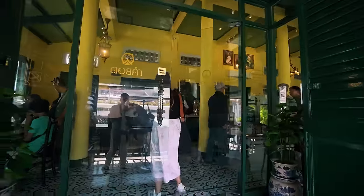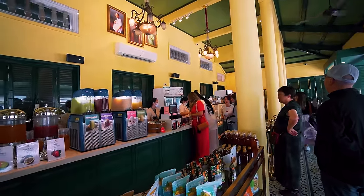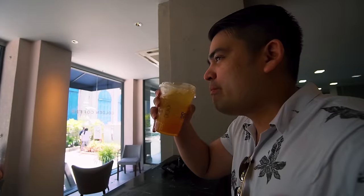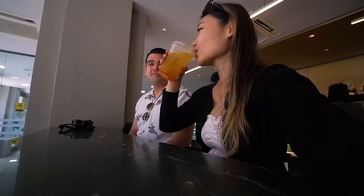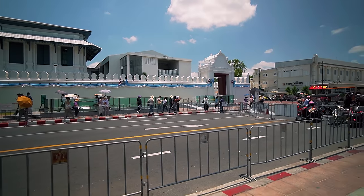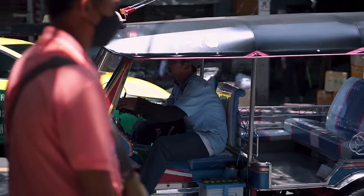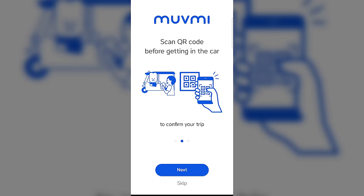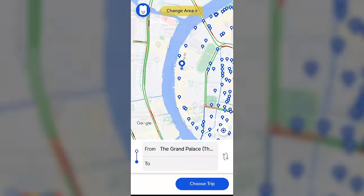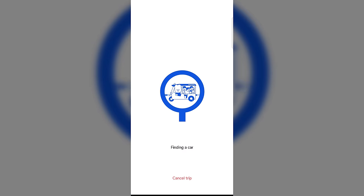There are some cafes near the exit and entrance and we're going to stop by one because it's super hot and we're so thirsty. We've just done our tour at the Grand Palace. Now we're going to head for lunch, but we want to take a fun route — we decided to take the tuk-tuk. There's this app called MoveMe that allows you to book the electric tuk-tuk, which is a new thing in Bangkok.